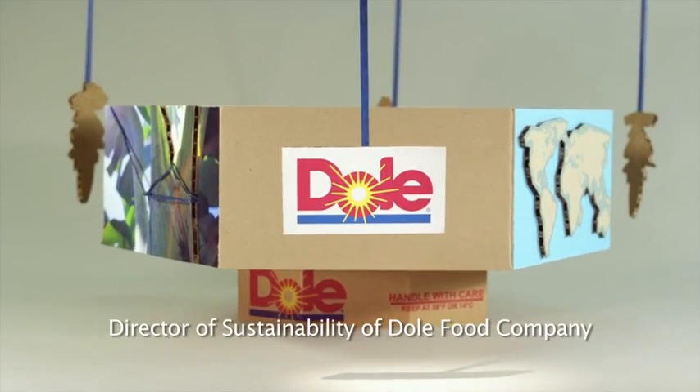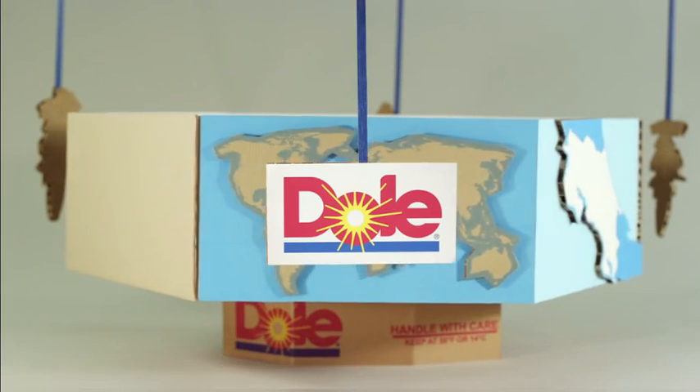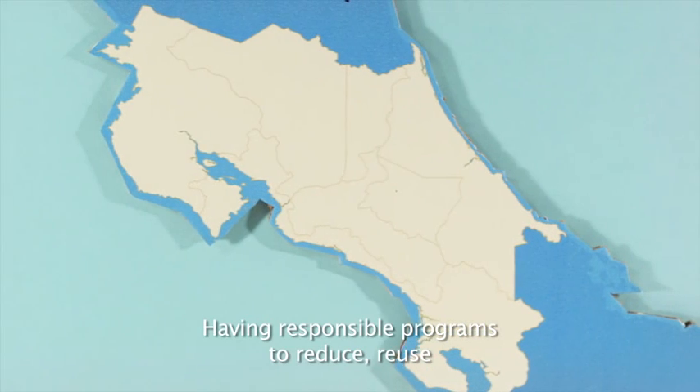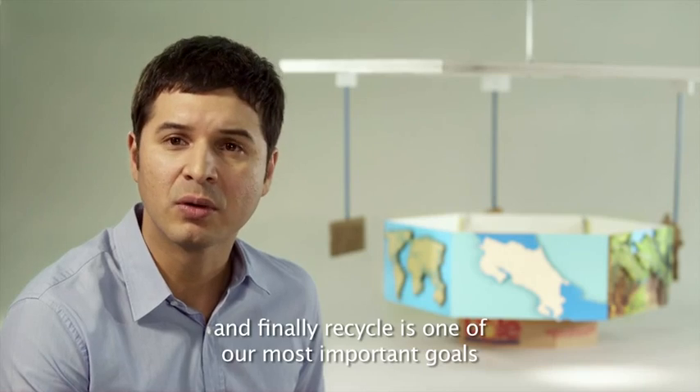My name is Roberto Vega, Director of Sustainability of Dole Food Compact. Dole is committed with the protection of the environment. Having responsible programs to reduce, reuse and finally recycle is one of our most important goals.